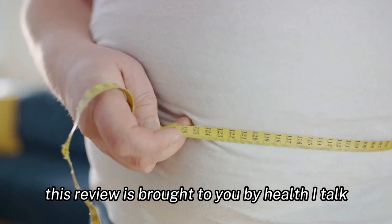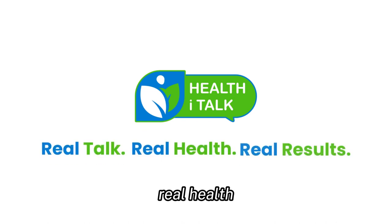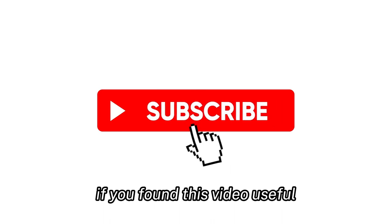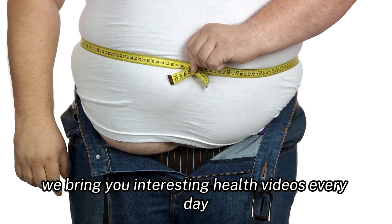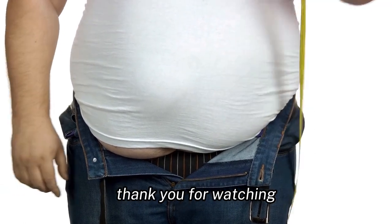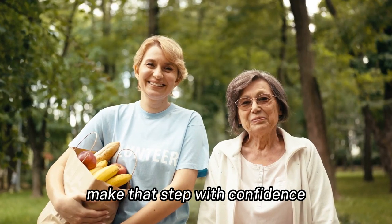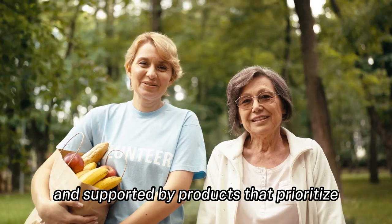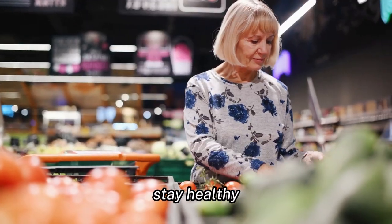This review is brought to you by HealthiTalk, where we believe in real talk, real health, and real results. If you found this video useful, don't forget to hit that subscribe button. We bring you interesting health videos every day to help you on your journey to optimal well-being. Thank you for watching. And remember, a journey to better health begins with a single step. Make that step with confidence, armed with knowledge, and supported by products that prioritize your well-being. Until next time, stay healthy.